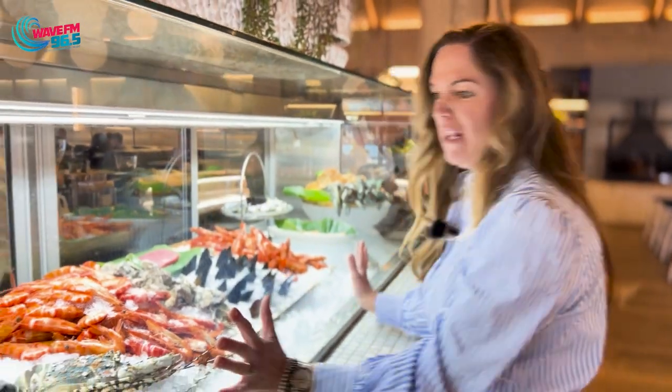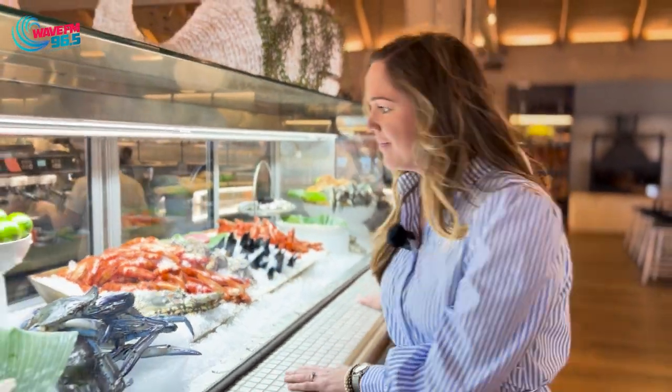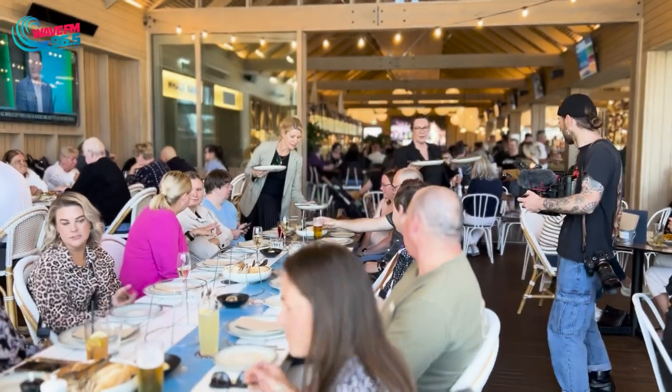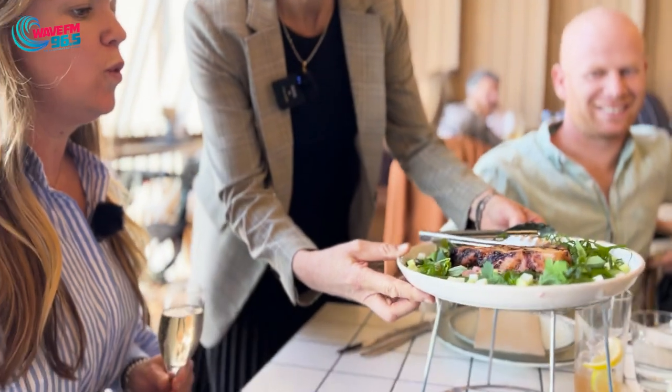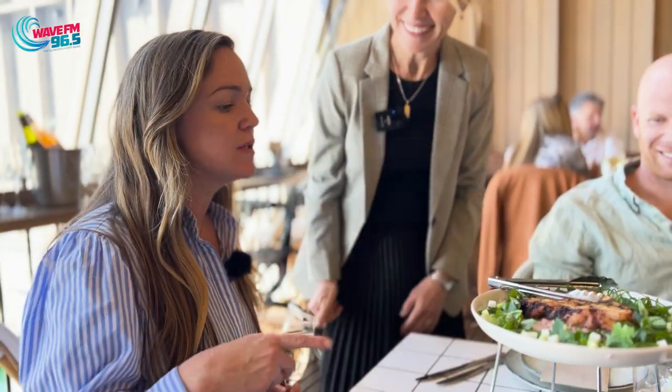Wow, check out this fresh seafood bar — I want it all, so good! This looks good, Sally. What's this?